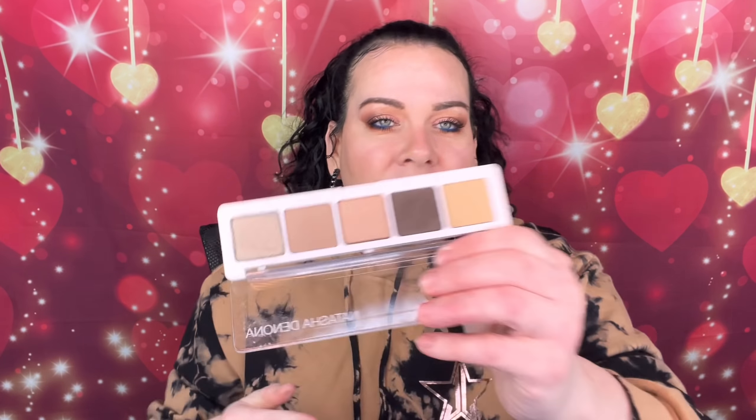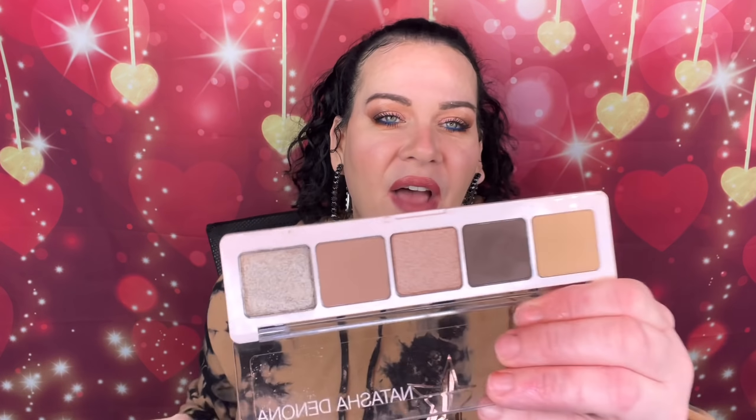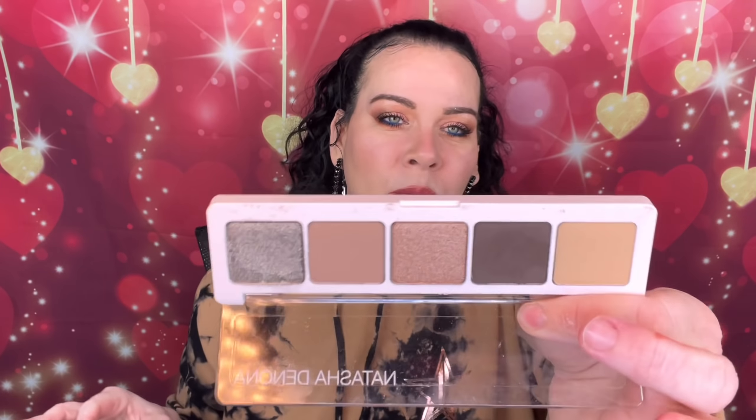The last five-pan palette is the Iona palette — funny story. I was supposed to get this in a Boxycharm and they never sent it, so I went to the Charm Room and bought it myself. I wanted that one out of everything! Look at this — see, this is what I like: you can deepen it up, and look at that. It's a little patchy but it's buildable.